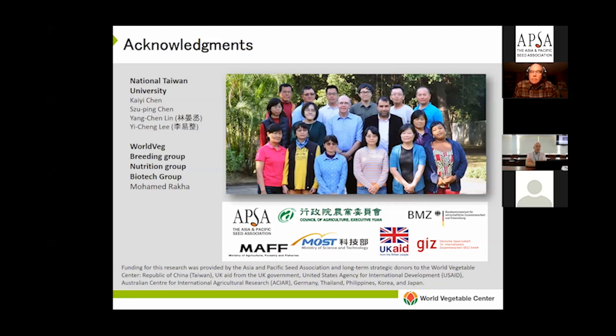Question from Liuba at HM.Clause: Is testing acyl sugar content possible to apply on other crops? Peter's response: It can be done on other Solanaceae — I believe Muhammad was using it on eggplant. I'm not aware of insect resistance due to acyl sugars in peppers, but the spectrophotometric approach we use to measure acyl sugars should be possible on most plants, just more laborious.